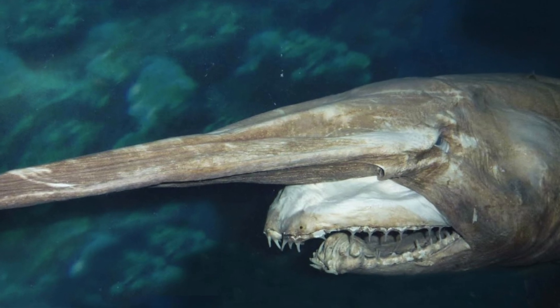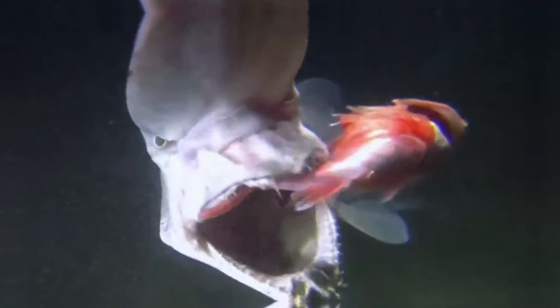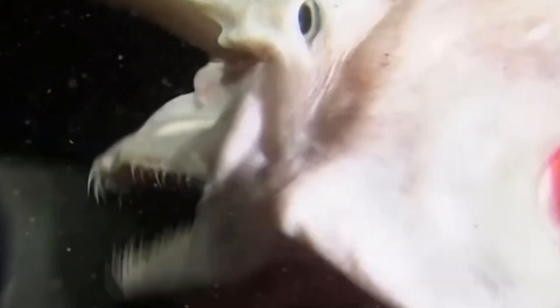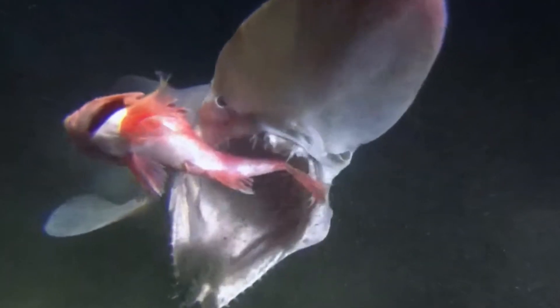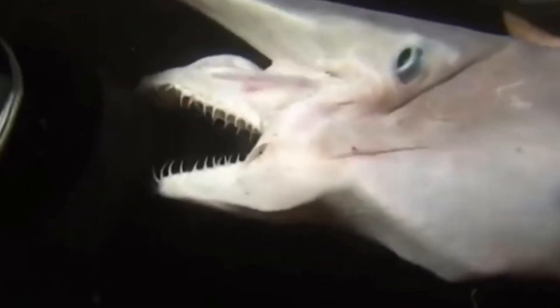What distinguishes the goblin shark from its shark counterparts are its exceptional adjustments for hunting in the depths. Its elongated jaws can dart forward at an astonishing speed, seizing unsuspecting prey with lightning-fast reflexes. This remarkable mechanism is unlike anything we've ever witnessed in the underwater world.